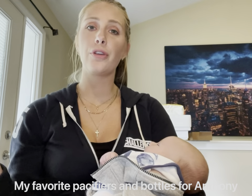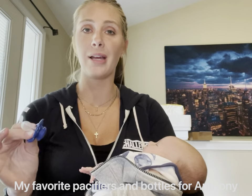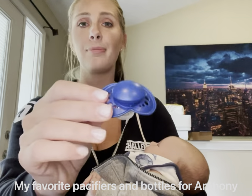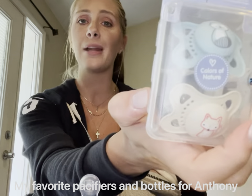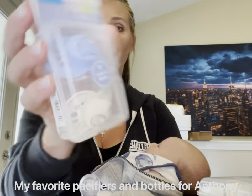Hey guys, so I wanted to show you some of the MAM stuff that I got because Anthony has loved their brand and it's really worked well for us. They came out with these new colors — blue, light blue, all these different matte colors, which I'm super obsessed with. And as you can see, there's some other new ones I got. There's little animals on them — more little animals — absolutely adorable.